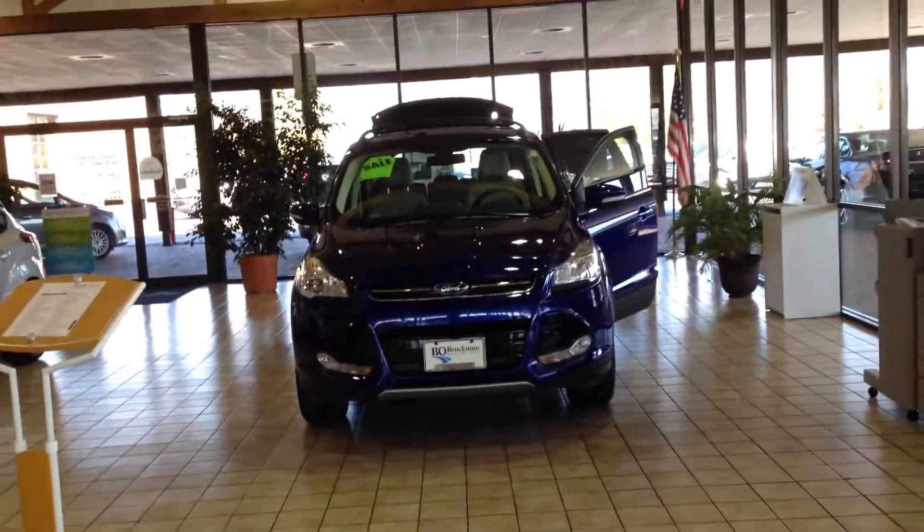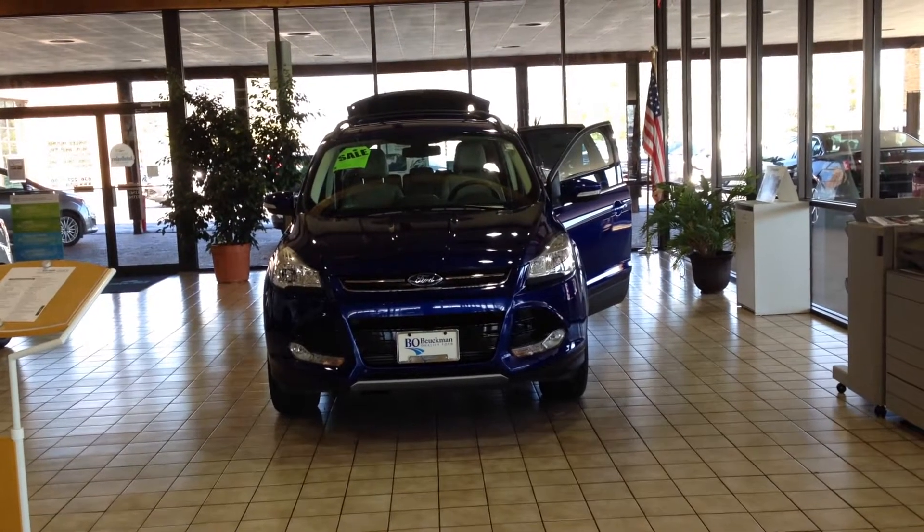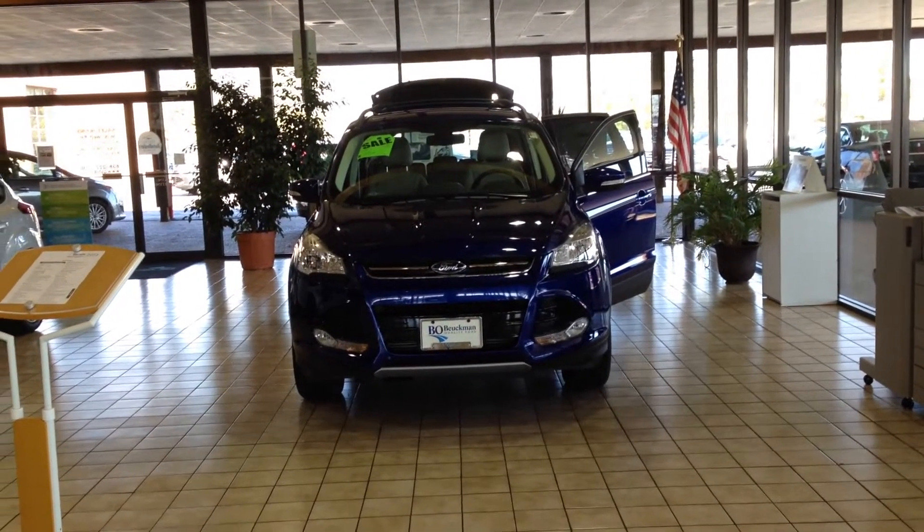And remember, if it says Bo Boichman on the back, you know they've got a great deal up front. That's why you gotta go to Bo.